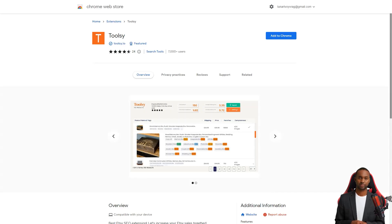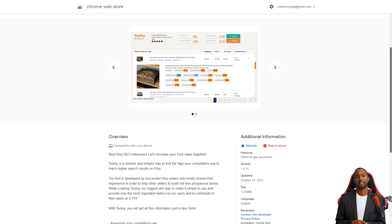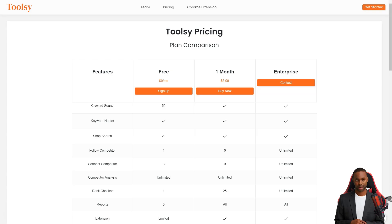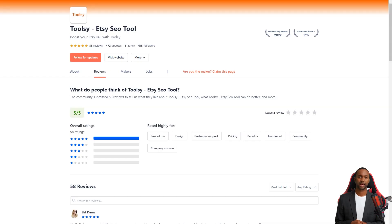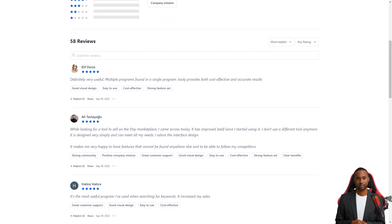Toolsy has received positive reviews from many users who have praised its community, design and pricing. For example, Ali Tovlash writes: 'Toolsy is the best tool I have used. I find my keyword rankings easily with Toolsy and my sales went up after I started using it. I love the design of the interface and the features that can't be found anywhere else. I'm thrilled to be able to keep track of my competitors.'